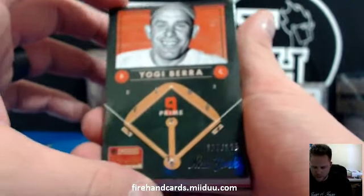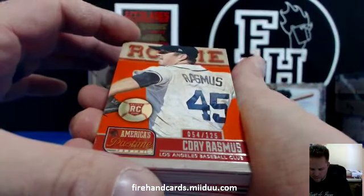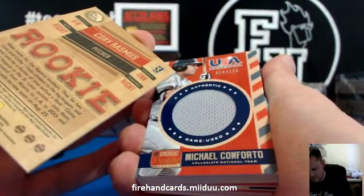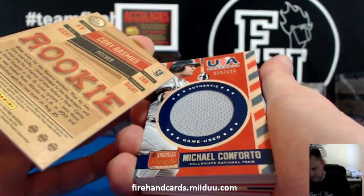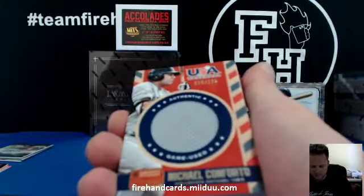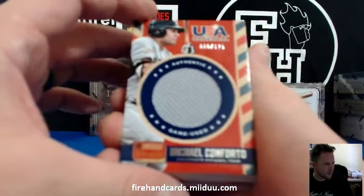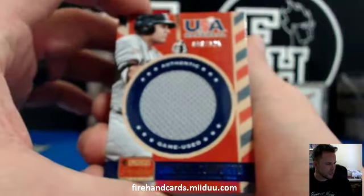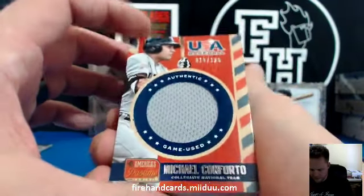Prime 9 — Corey Rasmus, I believe that's the Angels, number to 125. First up, we've got a Michael Conforto USA Baseball jersey. This will be a random to hit-list teams. Conforto, collegiate national team — unless he's signing with somebody, maybe we'll have to double check. Number to 125.